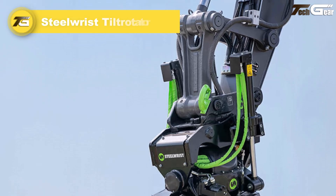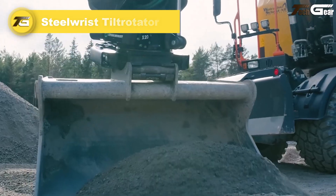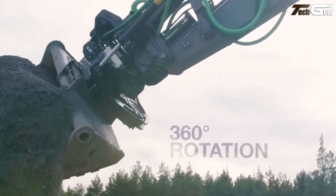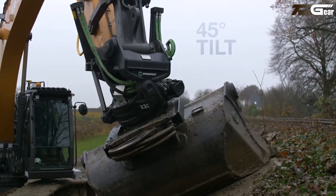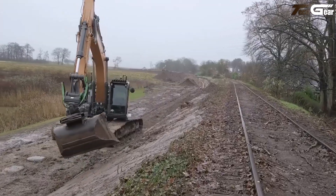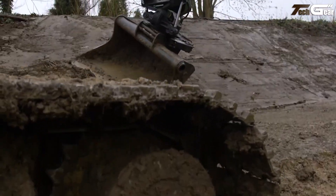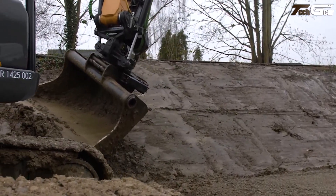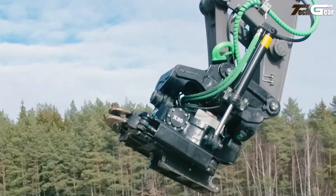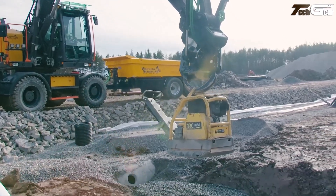The Steel Wrist tilt rotator is a standout smart excavator attachment that literally changes how your machine works, adding 360-degree continuous rotation and up to plus or minus 45-degree tilt, letting operators position tools with precision without moving the excavator itself — a major boost for efficiency on sites from construction to landscaping. Its steel cast construction delivers an excellent strength-to-weight ratio, keeping the unit compact while still rugged enough for heavy-duty tasks.